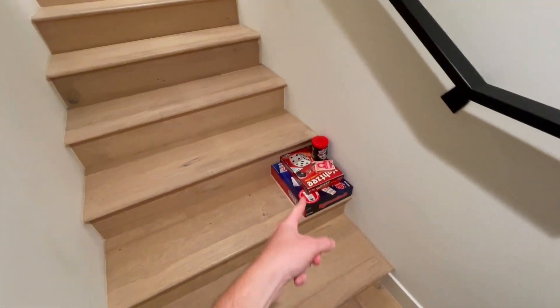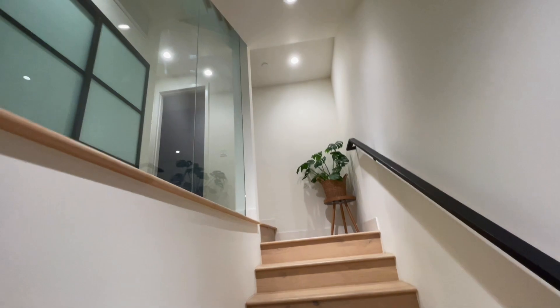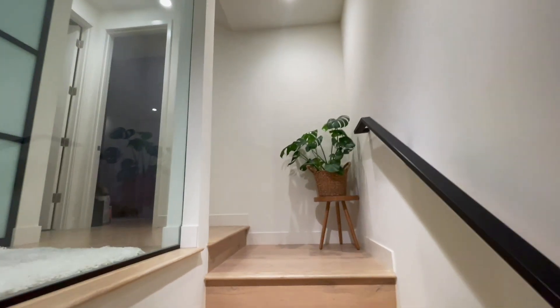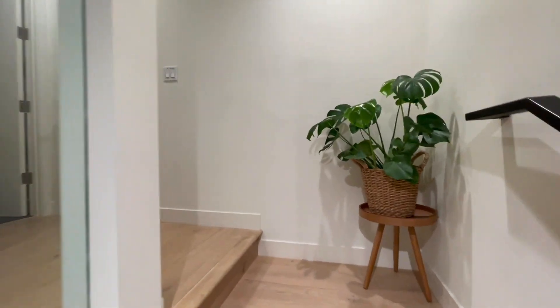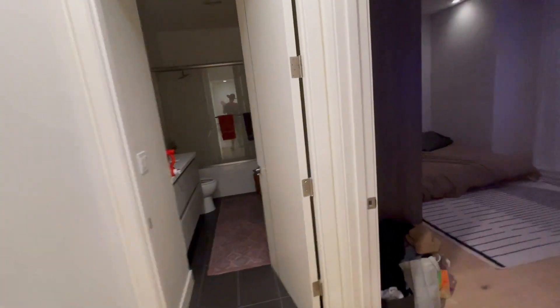There's my cactus friend. There's some games we like to play for game night — Yahtzee, rummy cube, just to name a couple that we love. There's another little plant friend. That's the bathroom.